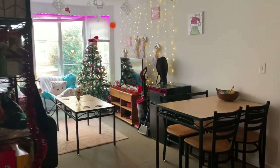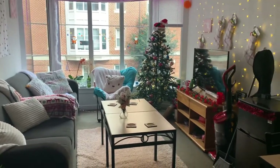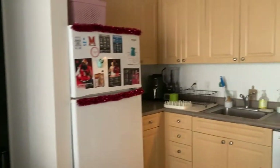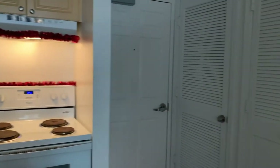Hi everyone and welcome to my apartment. This is a four bedroom, two bathroom apartment. I also lived here last year and I am filming this in December, so there are a few seasonal decorations that would not normally be in our apartment.